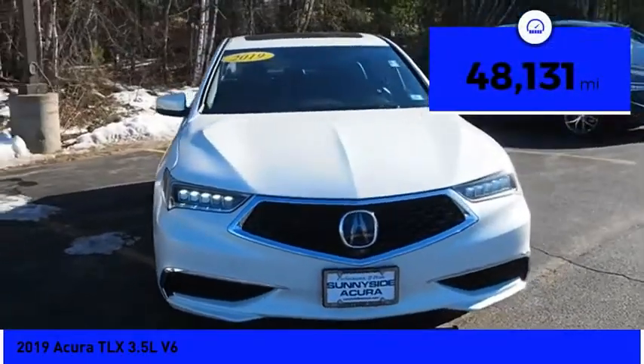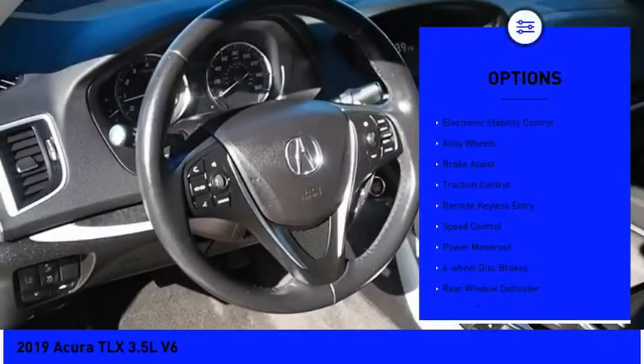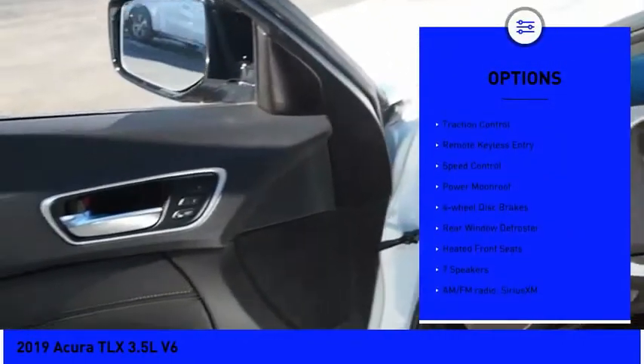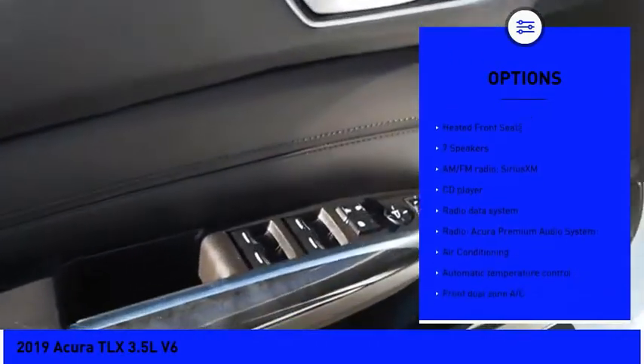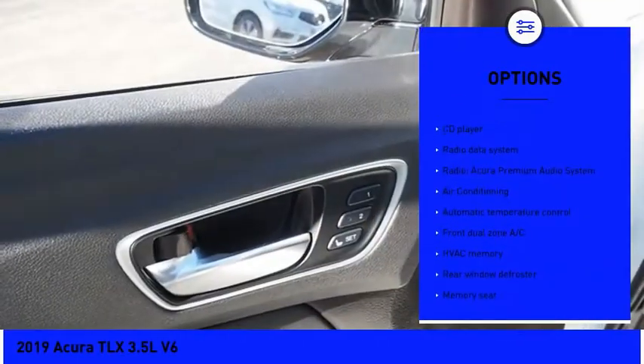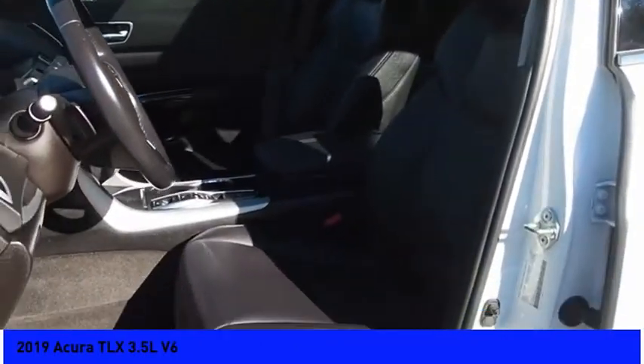This vehicle has less than 50,000 miles. Here are some of this vehicle's great options: electronic stability control, alloy wheels, brake assist, traction control, remote keyless entry, speed control, power moonroof, four-wheel disc brakes, rear window defroster, heated front seats.